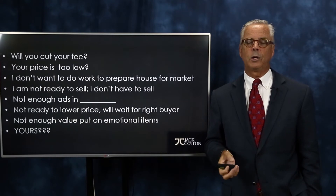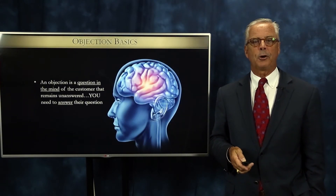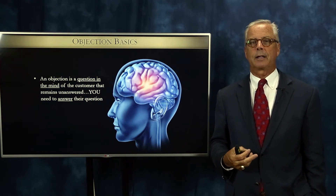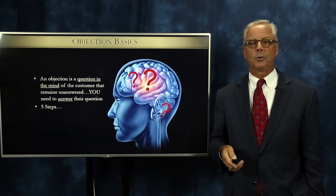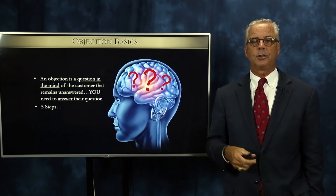I'm curious to know which objections you are hearing — maybe ones that I have not heard. Think about this though: an objection really is just an unanswered question in the mind of a customer. You have to find the answer to that question to move on, get beyond the objection, and alleviate the need to negotiate with them.